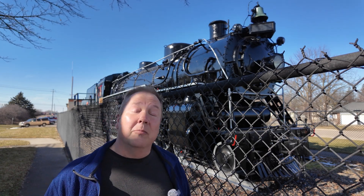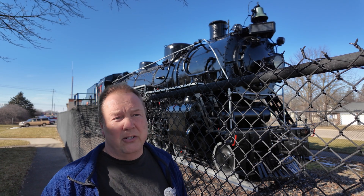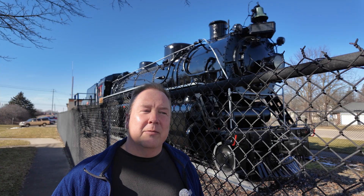Instead of scrapping all these locomotives, the railroad companies donated many of them to museums and parks. It means little kids going to the park to play in the playground see this and think about steam.